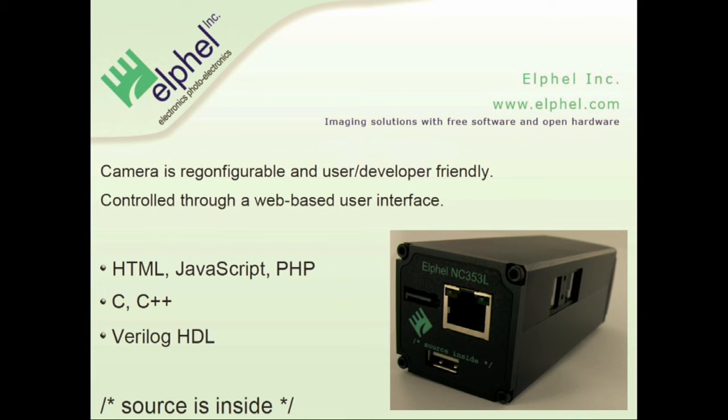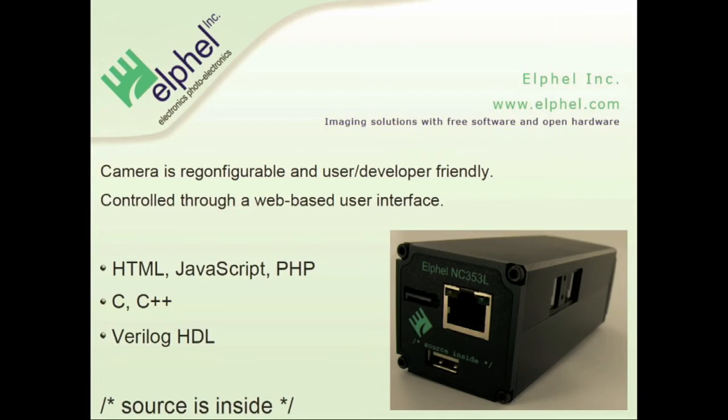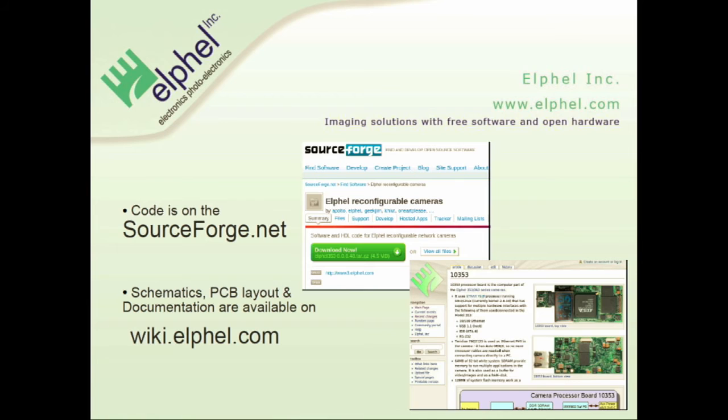The camera is reconfigurable and user- and developer-friendly. We don't provide just open-source non-compilable firmwares — everything you get in the camera includes sources inside. At the end of the compilation process, the script will pack all the sources and put them inside the firmware, so you always know which sources you are running on. All our sources are available on SourceForge, and the board schematics and all design files are available on our wiki.